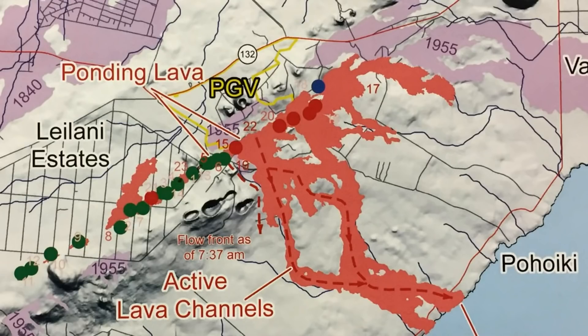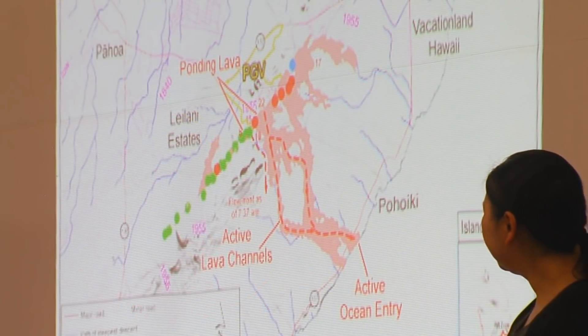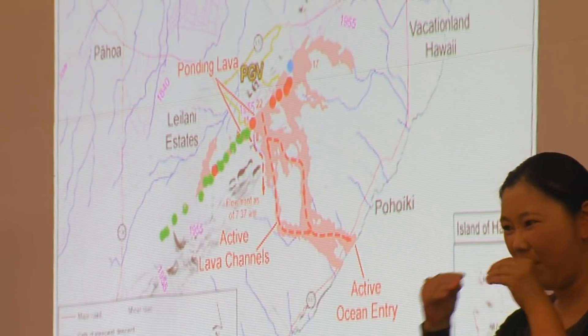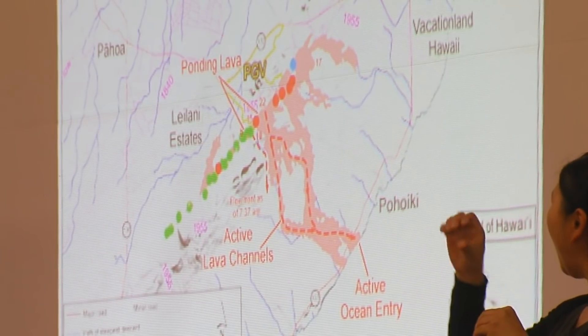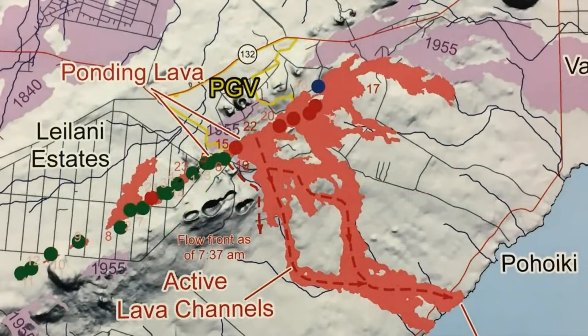This is a map — it's a little washed out — but I wanted to point out something you've heard about in the news: the changing chemistry of the lava being erupted from the east rift zone. Here's Kapoho Crater and Green Mountain. Here's the lava flow path from vent 22 — you can see where it splits, comes back together, and enters the ocean.